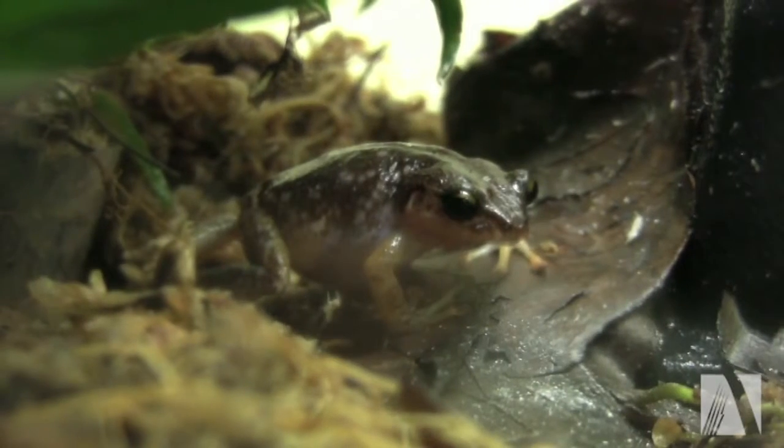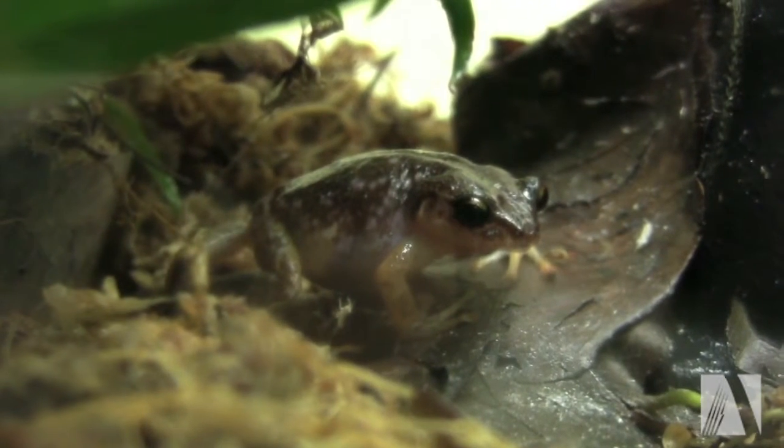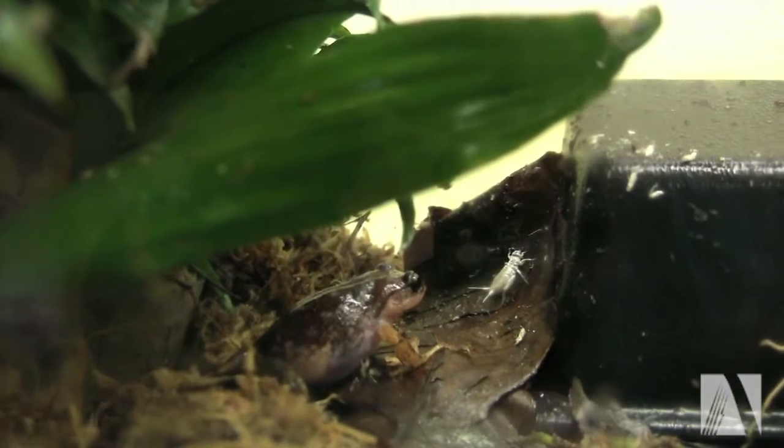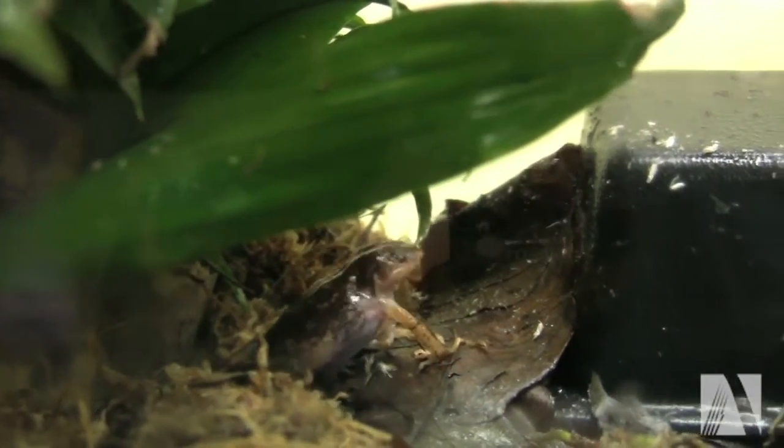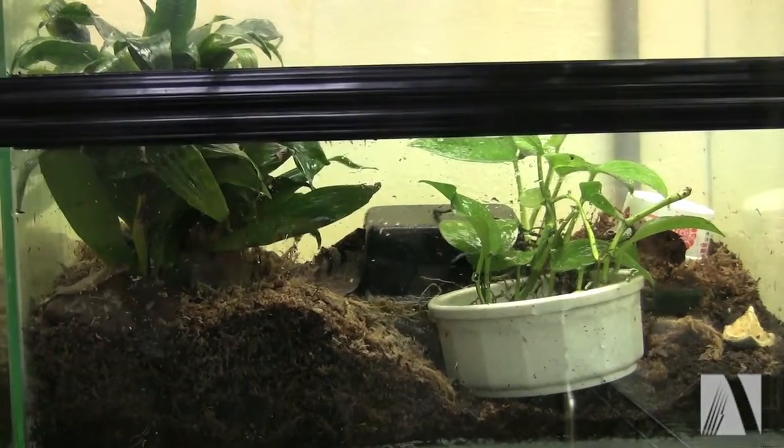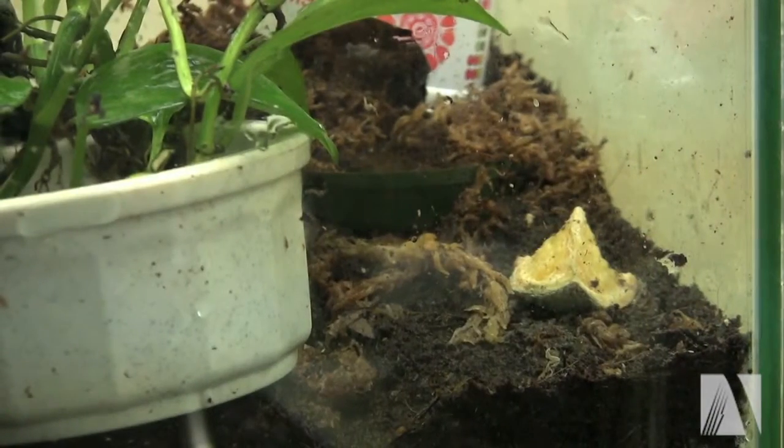This is the Baker Eye frog adult and they lay at least maybe one to two clutches of eggs a week. We put oranges in the cages to feed the springtails, the little teeny worms.